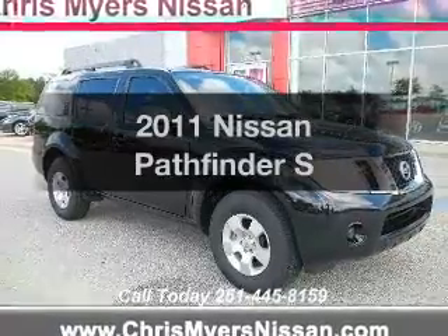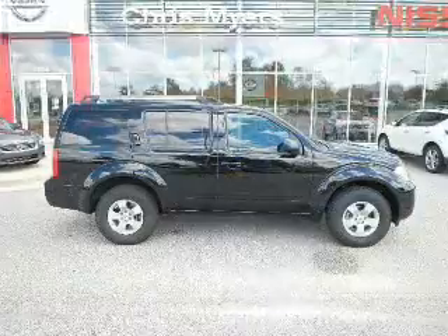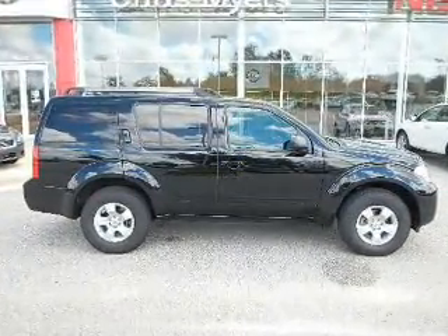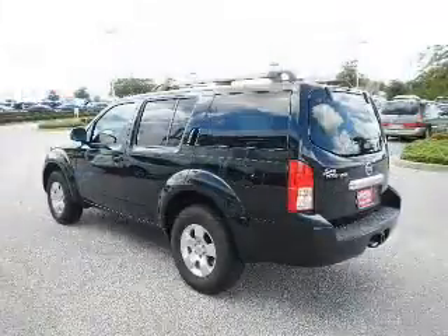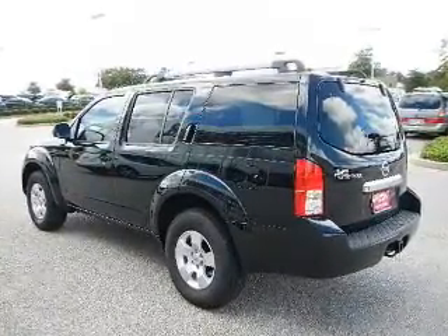Imagine yourself in this 2011 Nissan Pathfinder. If you're looking for an automobile with great attributes, look no further. The powertrain includes rear-wheel drive with a reliable six-cylinder engine that responds smoothly to its five-speed automatic transmission.